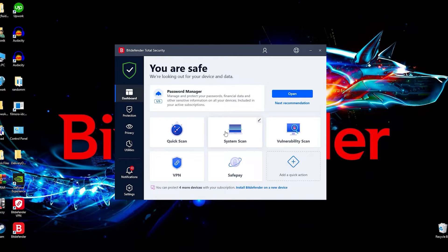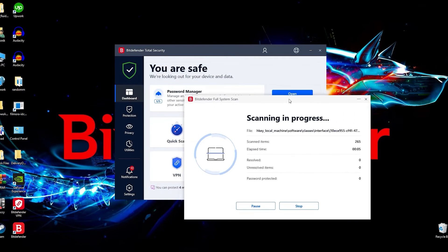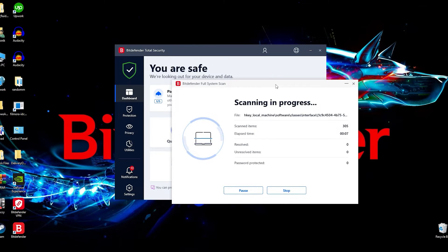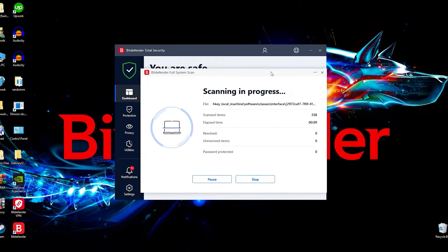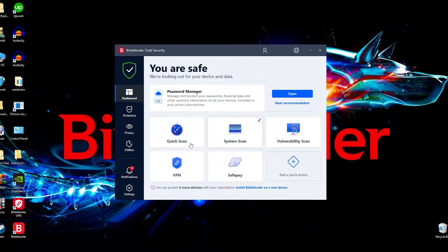Then we have the system scan, which is more in-depth — it goes through every nook and cranny and might take a little longer because of that. So if you want a more thorough rinsing of your computer, you can go with the system scan. It gets everything and makes sure nothing is lingering after the quick scan has gone through. Quick scan is simply not as thorough as the system scan.